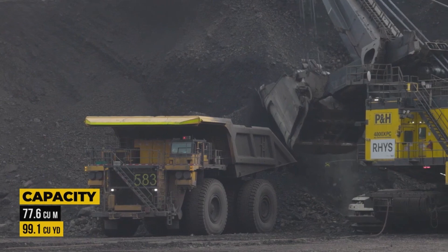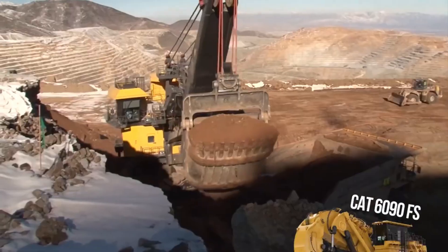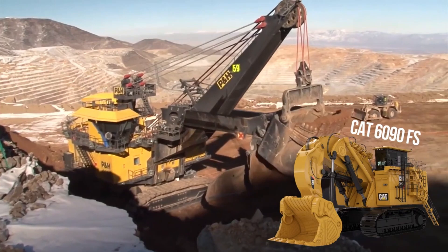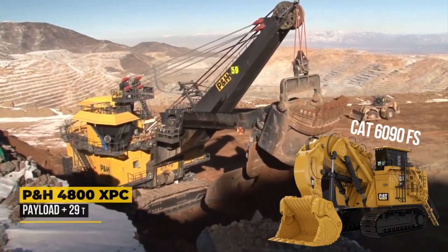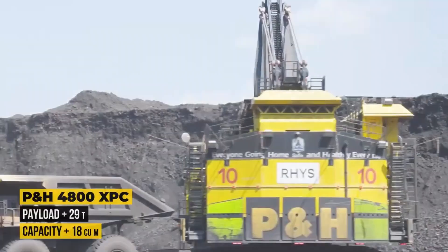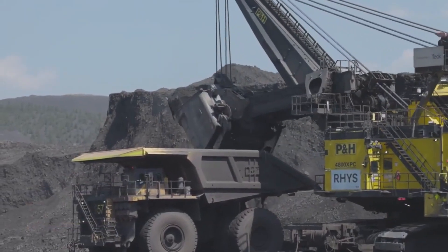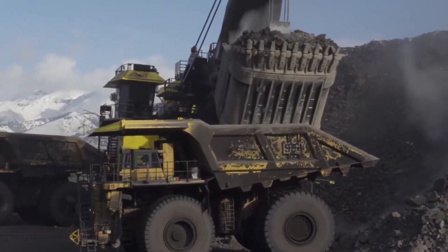When stacked against the largest hydraulic shovel, the CAT 6090, the 4800XPC outperforms it with a 29-ton higher payload and an 18-cubic-meter larger dipper, which translates into a whopping 30% increase in operational efficiency. That means it can load a 363-ton haul truck in just three passes instead of four, drastically improving cycle times and reducing fuel and labor costs. Of course, all that cutting-edge capability doesn't come cheap — a brand-new unit rings in at around $40 million.